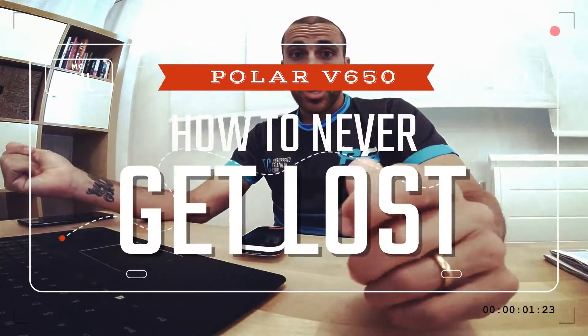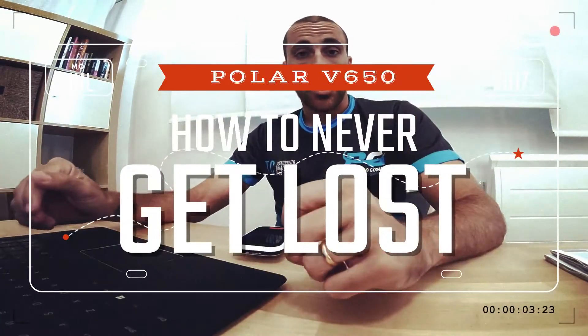Hello, so today I'm here trying to explain how to never get lost on the bike. This is my first time in Nice, France, so I didn't know where to go, and I tried to summarize and make the process simple so I actually know where I'm going on the bike.